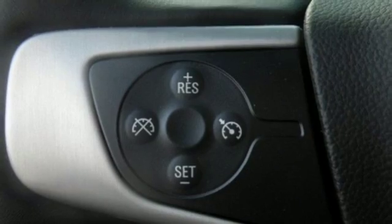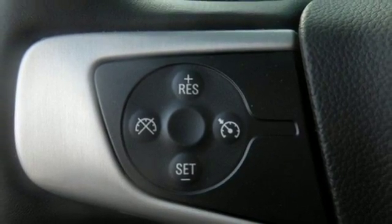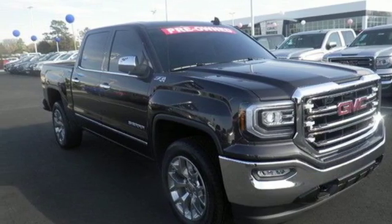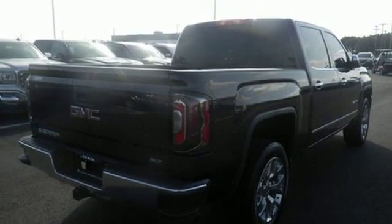You know professional grade equipment is worth the investment and you'll certainly appreciate the attention to craftsmanship in this truck. Plus you get convenience and connectivity with the color touch radio.